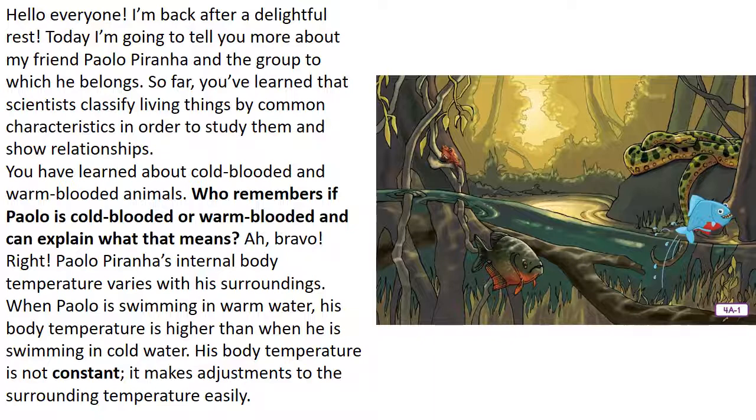Today I'm going to tell you more about my friend Paulo Parana and the group to which he belongs. So far you've learned that scientists classify living things by common characteristics in order to study them and show relationships. You have learned about cold-blooded and warm-blooded animals. Paulo Parana's internal body temperature varies with his surroundings — when Paulo is swimming in warm water, his body temperature is higher than when he is swimming in cold water. His body temperature is not constant; he makes adjustments to the surrounding temperature easily.